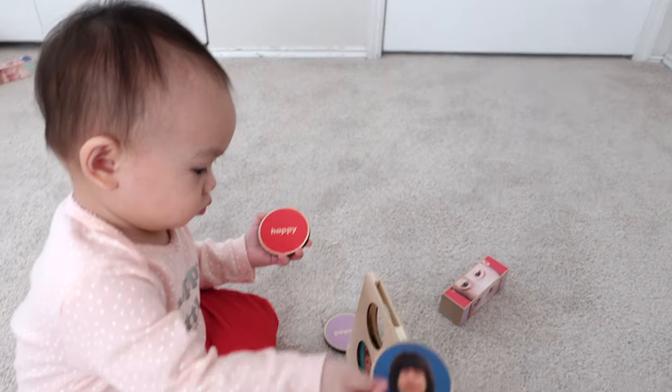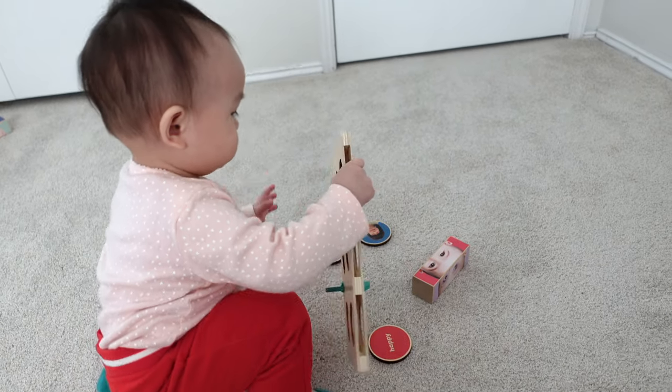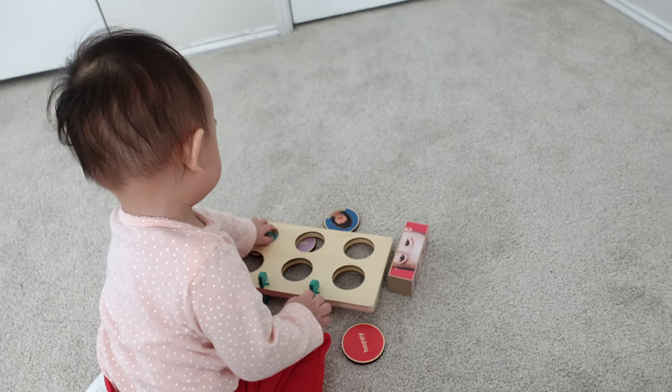And that's it for our unboxing and review of KiwiCo's 'Feel With Me' Panda Crate. I hope you liked this video — please give it a thumbs up or comment below. Thank you so much for watching, and I will see you in my next video. Bye bye!